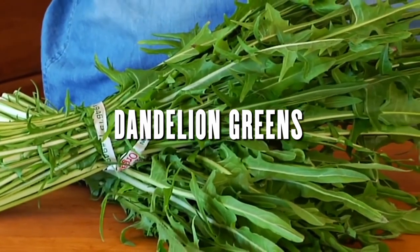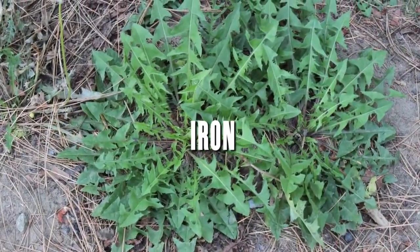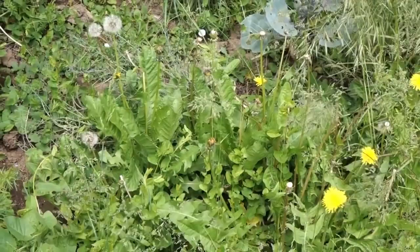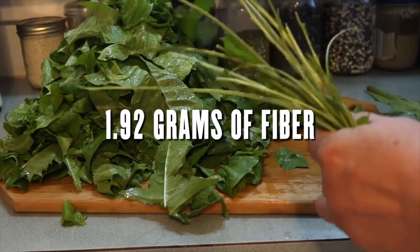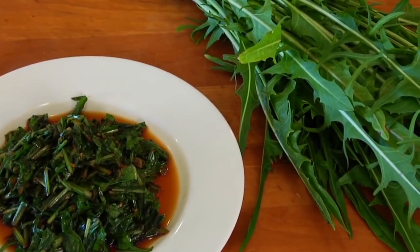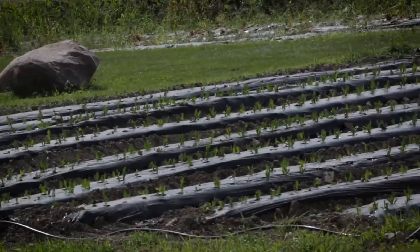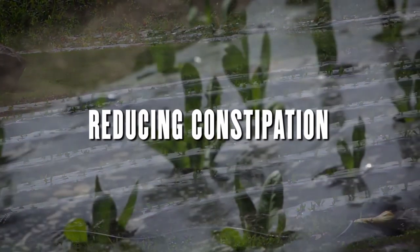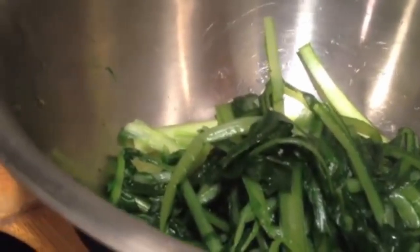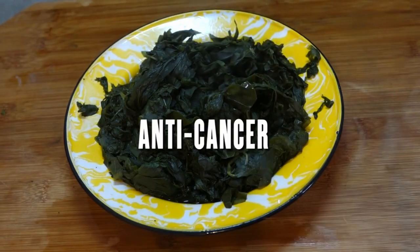Dandelion greens are another good source of inulin. They're also a good source of vitamins A, C, and K, as well as minerals such as iron, calcium, and potassium. Dandelion greens can be eaten raw, cooked, or juiced. Each cup of dandelion greens can contain up to 1.92 grams of fiber, which comes from inulin. The inulin fiber they contain is great for reducing constipation, boosting your immune system, and helping to increase your good gut bacteria. They're also known for their anti-inflammatory, antioxidant, and anti-cancer effects.